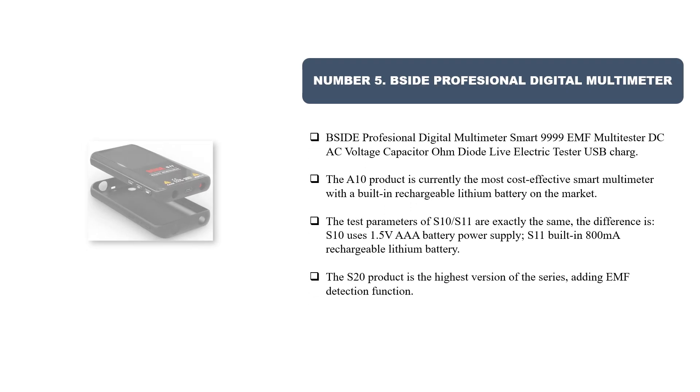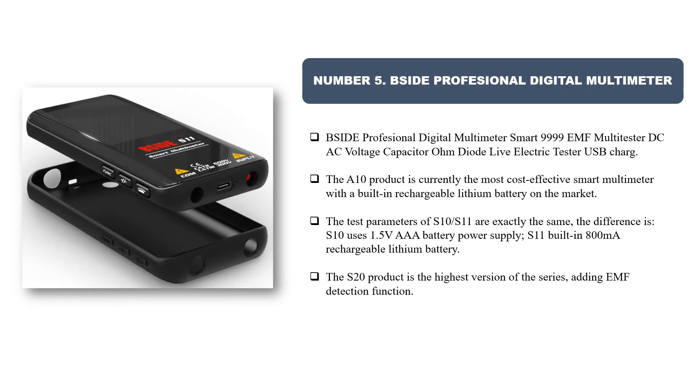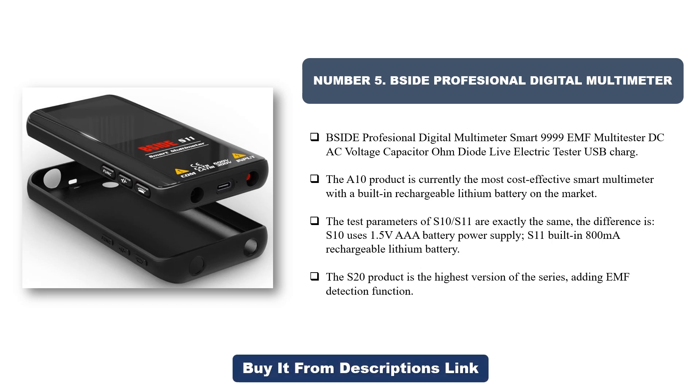Number five: Side professional digital multimeter — a smart 9999 EMF multi-tester for DC/AC voltage, capacitor, ohm, diode, live electric testing, with USB charging. The S10 is the most cost-effective model with a built-in rechargeable lithium battery. The S10 and S11 share the same test parameters; the S10 uses 1.5V AAA battery power while the S11 uses a built-in 800mAh rechargeable lithium battery. The S20 is the highest version of the series, adding EMF detection function.